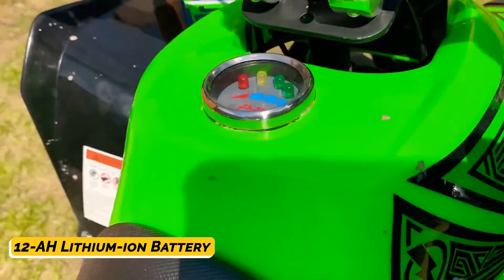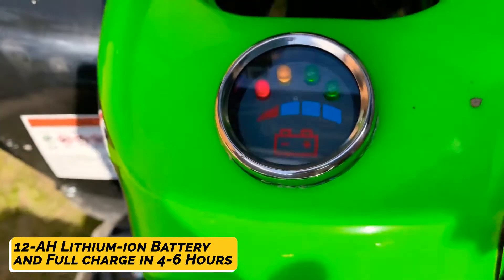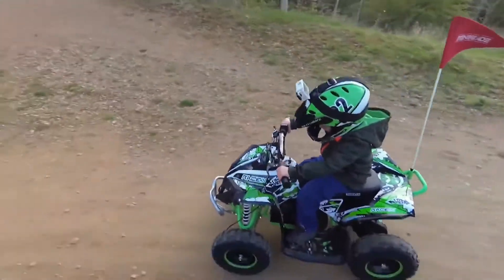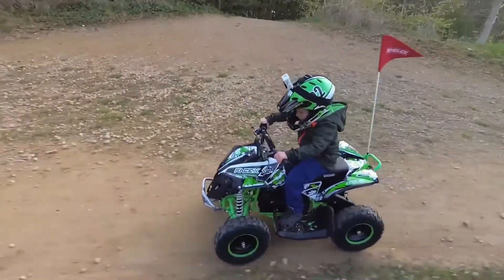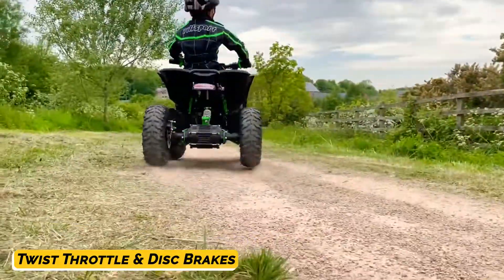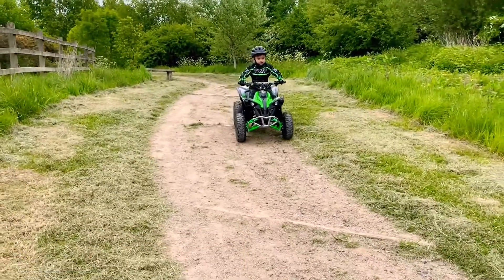It also comes with a 12 amp-hour lithium-ion battery pack that charges to full in around four to six hours, so you can charge the bike for an hour or two while resting for more fun. This electric ATV is equipped with a twist throttle and beefy disc brakes on all wheels for reliable control.